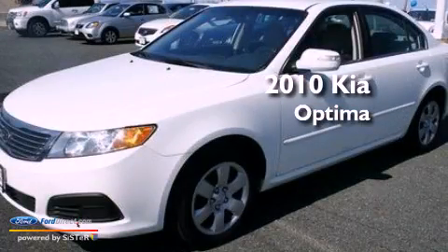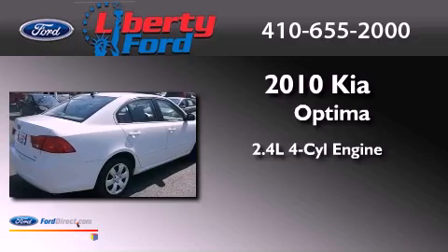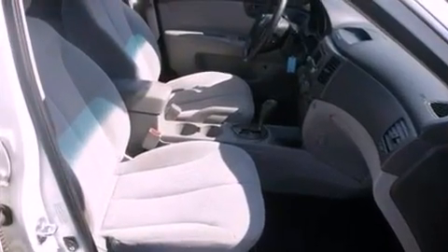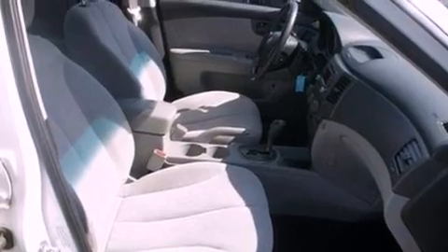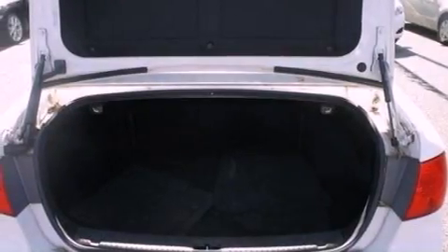This is a 2010 Kia Optima. It has a 2.4-liter 4-cylinder engine and a 5-speed automatic transmission. Its top features include a multi-link rear suspension, a low-tire pressure indicator, traction control and stability control systems, and satellite radio.